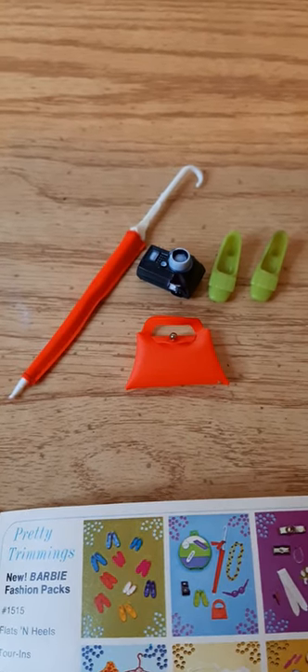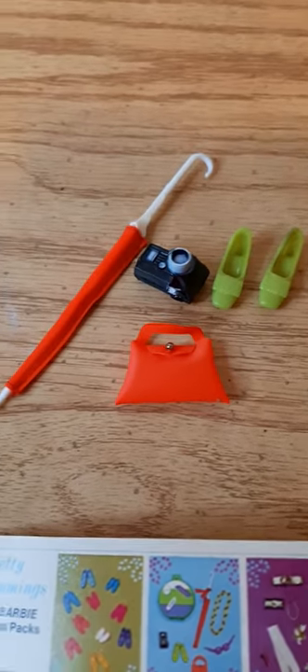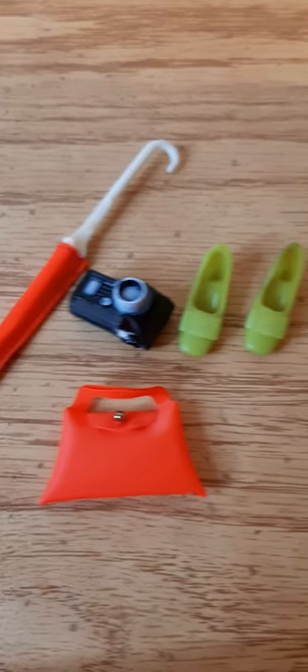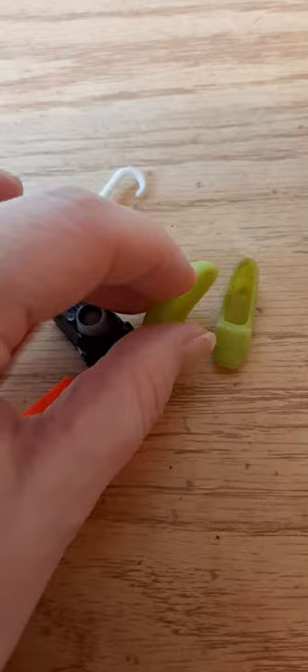Here's another quick update from the doll lot that I purchased from Big Barn Auction Company. I've put these accessories together here. We have the umbrella, the orange purse, camera, and these squishy rubber green shoes.